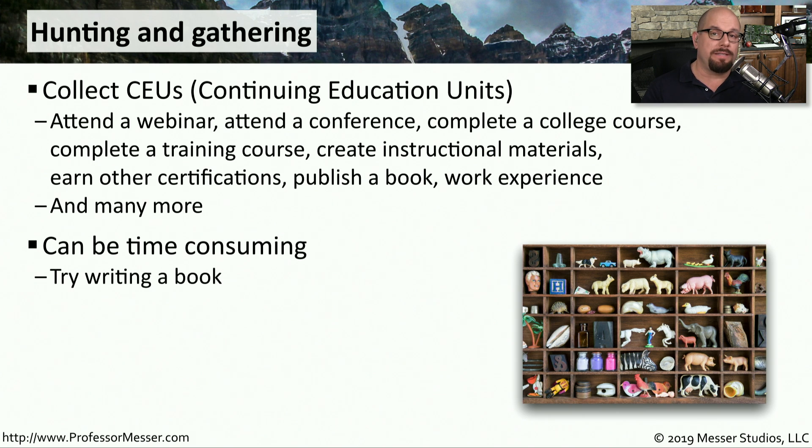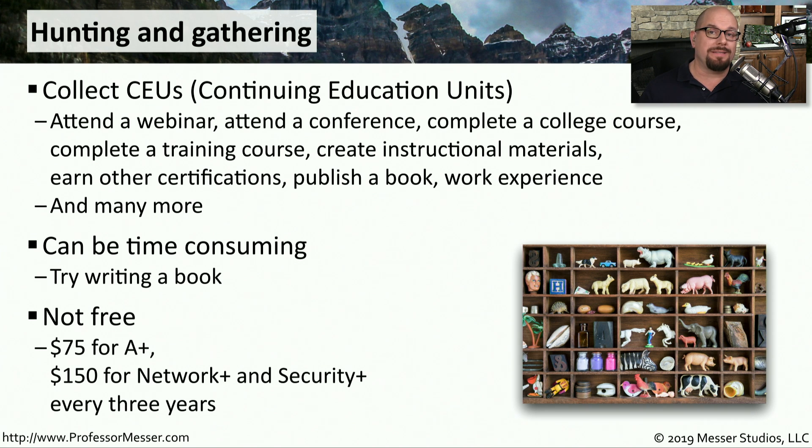Different activities provide a different number of Continuing Education Unit hours. Attending a webinar might only take an hour of your time, but attending a conference, completing a college course, or writing a book can take a significant amount of time. This process is also not free — you have to pay annual maintenance fees to submit CEUs. Over that three-year period, for the A+ you'd be paying $75, and for the Network+ and Security+, you'd be paying $150 every three years.